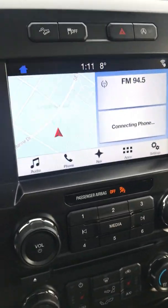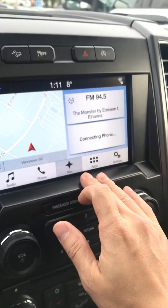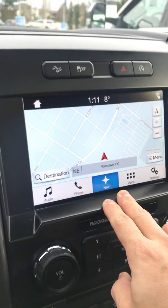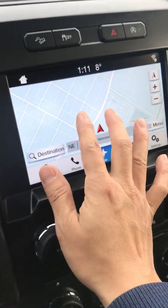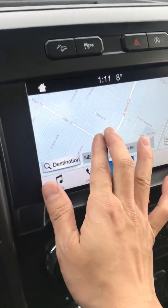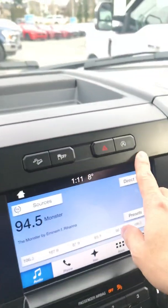The latest info system with navigation — this navigation receives signal directly from the satellite, so you don't need to buy those map cards anymore. You can link it with your Wi-Fi at home or at work; it updates by itself. Zoom in, zoom out — really, really nice.